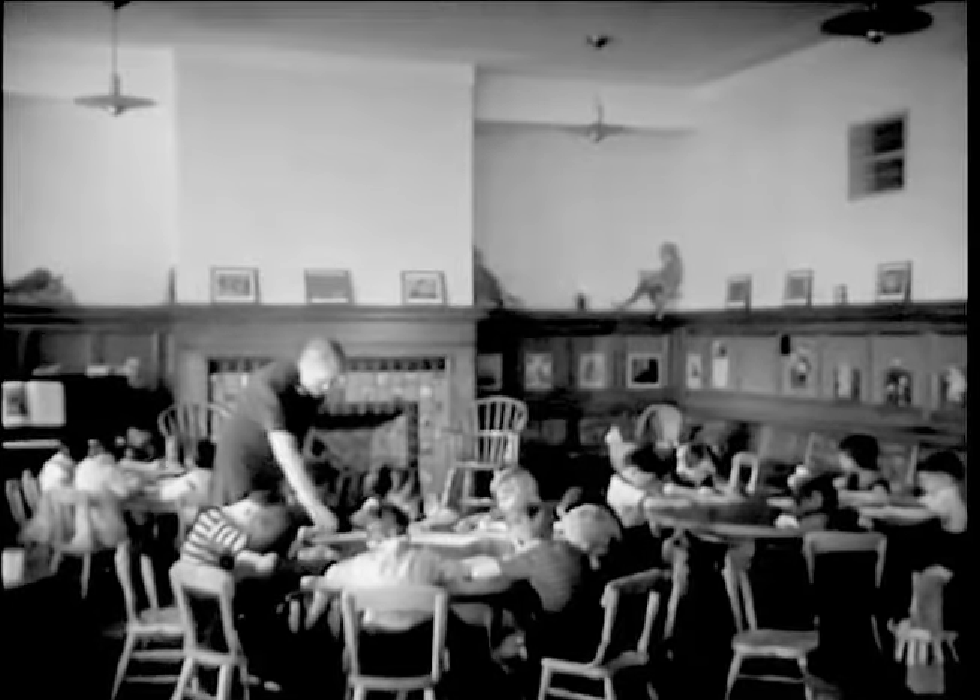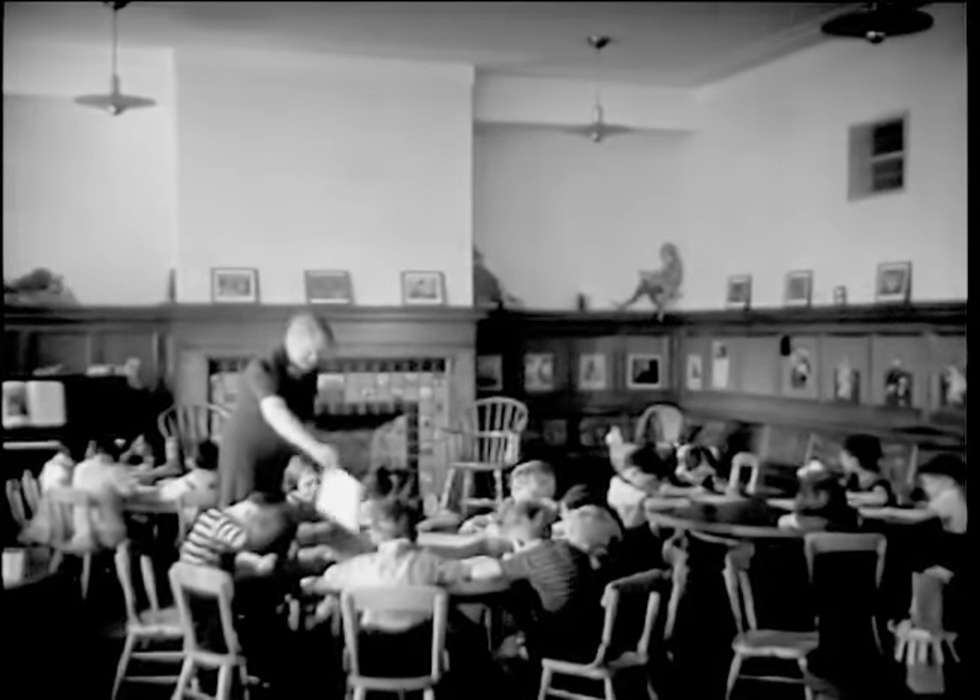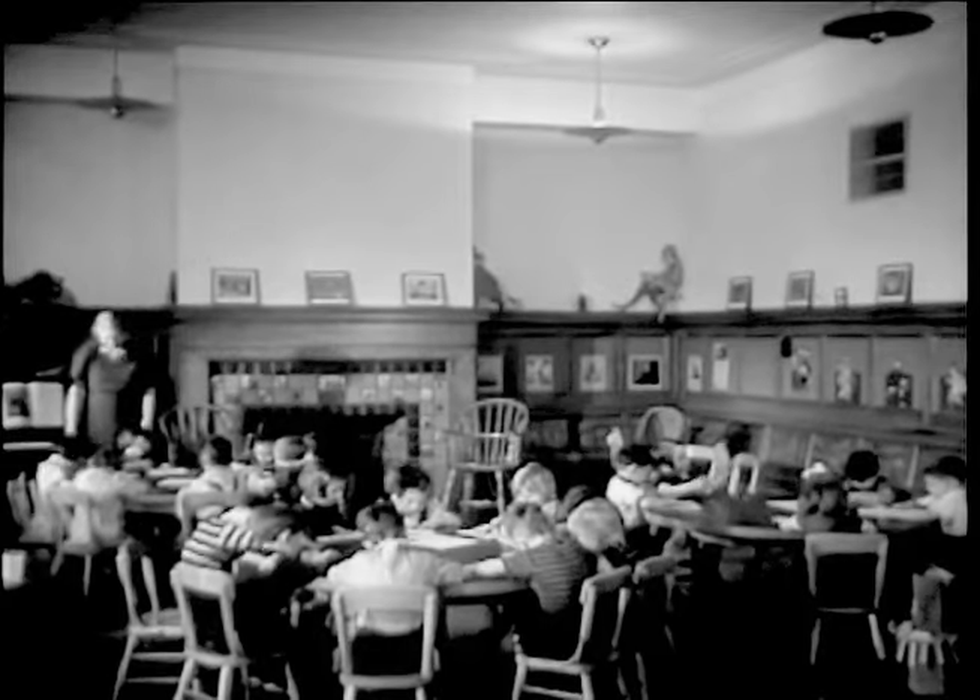In offices and school rooms too, robots have learned to turn on the lights. This little electric eye measures the amount of daylight coming in the windows. When the light level outside drops below the requirement for good visibility, this robot throws a switch and the first bank of lights goes on.